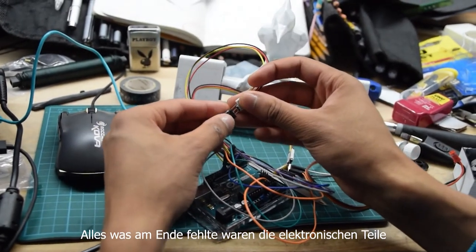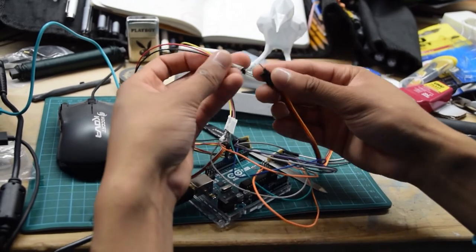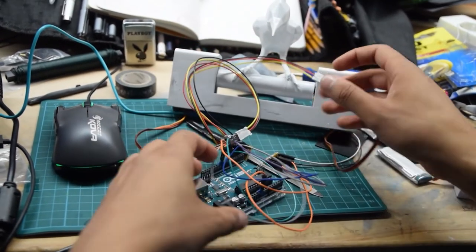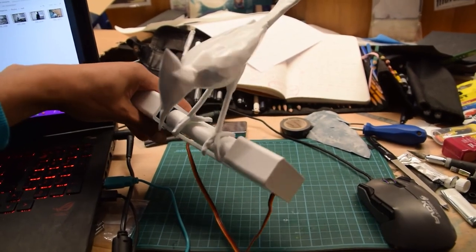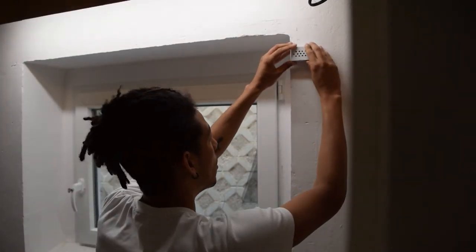All that was left was to build in the electronic parts, hang the sensor, and let it run.